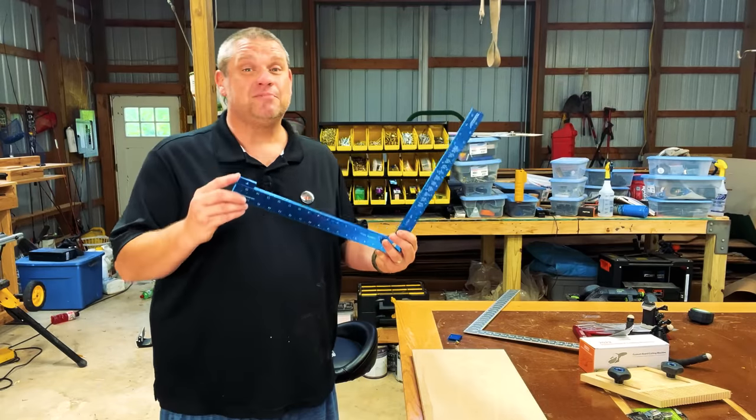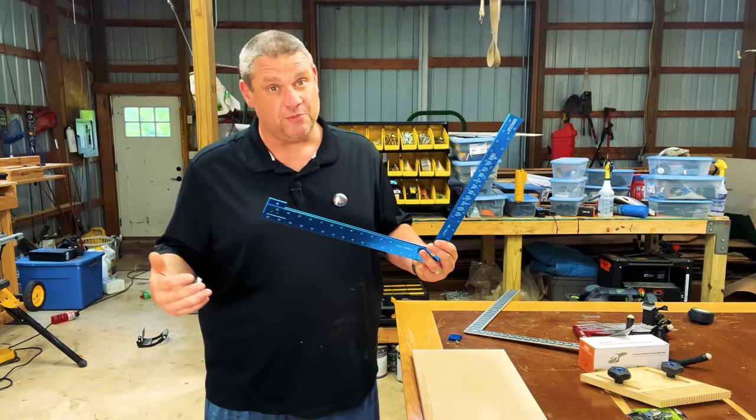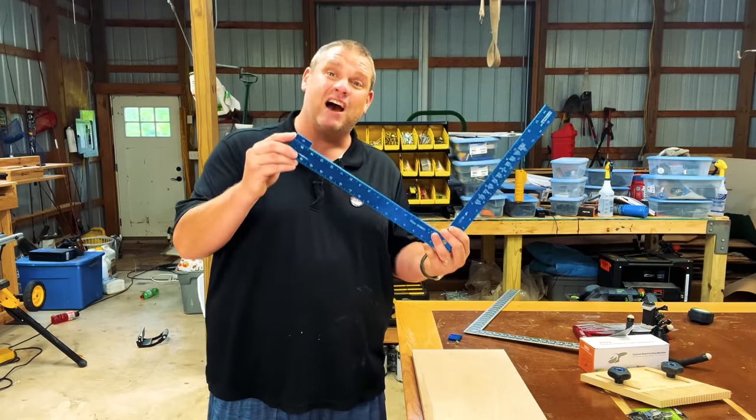As I said before, having lips on squares is really important to me. And guess what? This one's got one.